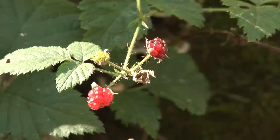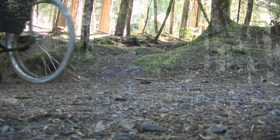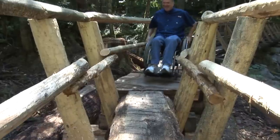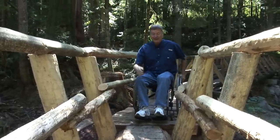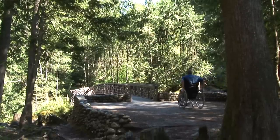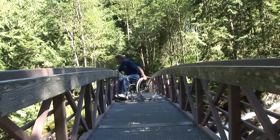Parts of the trail are paved with some hard-packed dirt, and it's a little steep in places, but pretty easy going. The lower falls are not wheelchair accessible — I had to try it, but even I'm not going to go over that part. Getting to the upper falls is much easier, thanks to this bridge and viewing area.